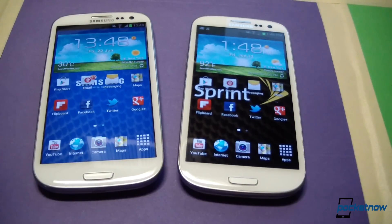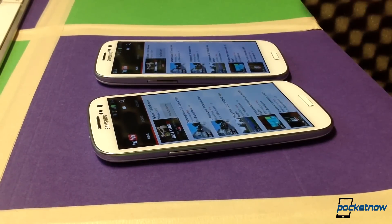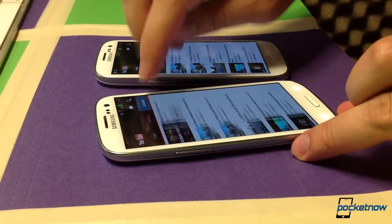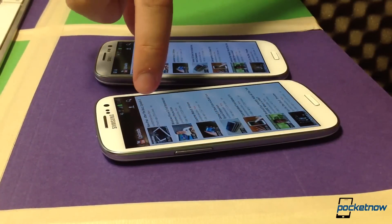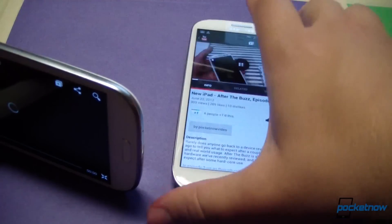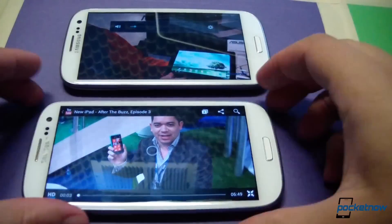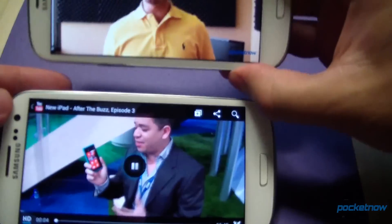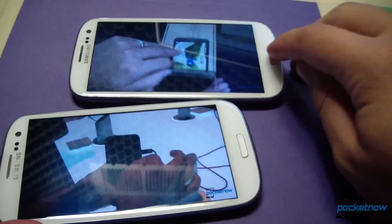Let's hop into YouTube. For YouTube, we want to see how these manage video — we don't really care about load time, we just want to see if there's any difference in how these devices buffer and play the same video. We'll hop into the Pocketnow account. This is After the Buzz episode three — if you haven't watched it, you should. There was a very, very slight time difference between these two devices, but nothing to write home about.